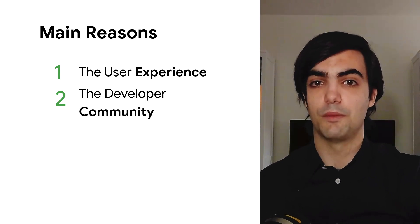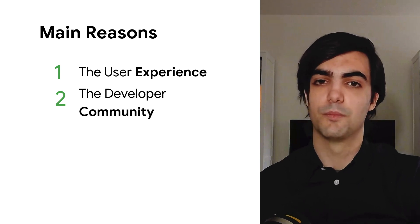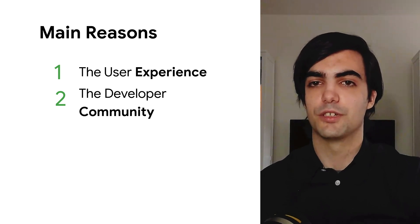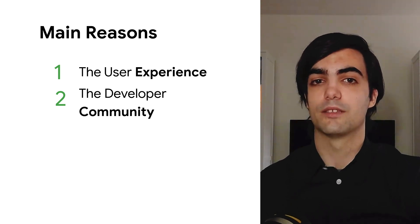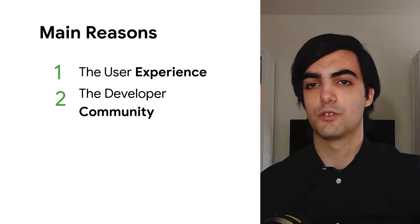Our users face problems that are common to a lot of organizations in the Bazel ecosystem. By becoming active members of the community, we will enable our users to take advantage of that infrastructure and effort, as well as help the community push forward on problems that matter to all of us, like remote execution.